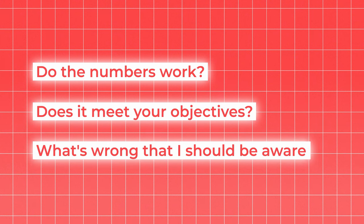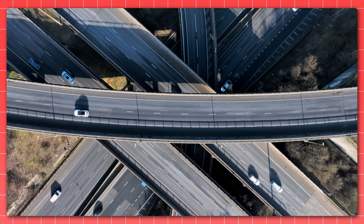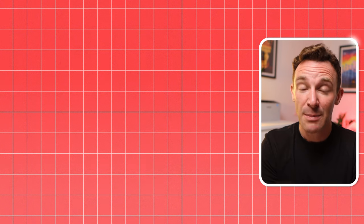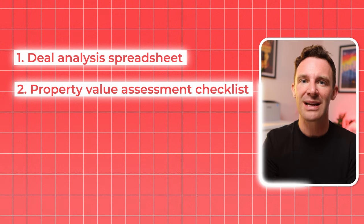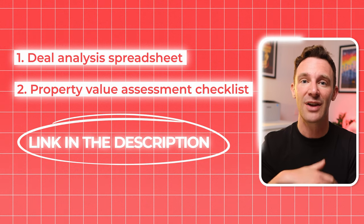When you're starting out, this process might take you hours. I've spent days looking into deals in the past. But the more you do it, the quicker you'll get, until you can romp through this first filter in just a few minutes. It's like driving a car — at first it's terrifying because information is flying at you and you have to think about every single move. But as you get miles under your belt, parts of the process become automatic. You develop almost a sixth sense for when something's not quite right. To help you get to that point faster, we've put together some free tools — check the link in the description to grab our free deal analysis spreadsheet and a checklist listing all the steps for assessing property values covered in this video.